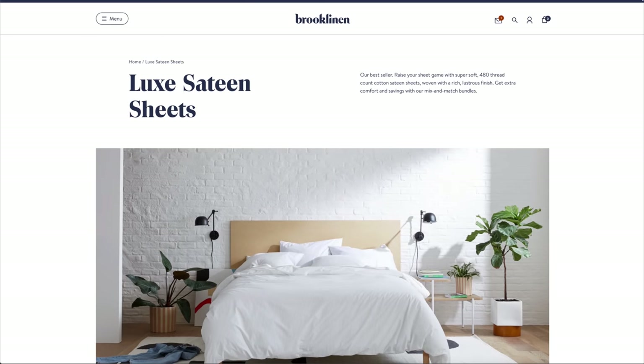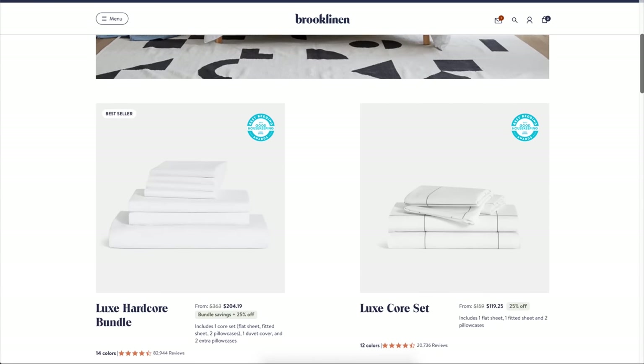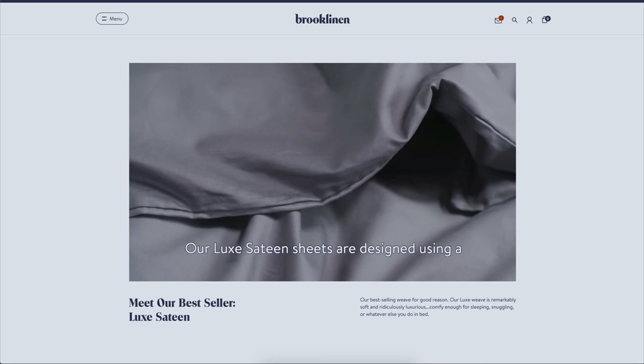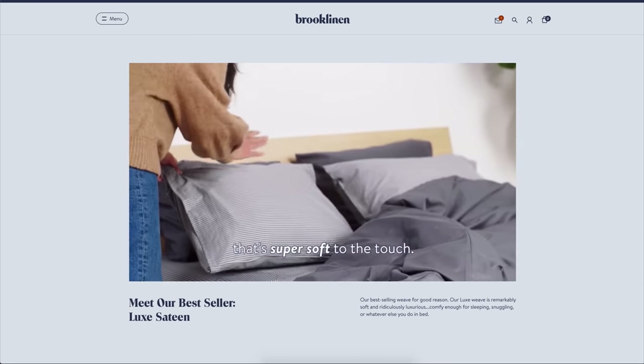I've been sleeping on Brooklinen sheets for years now and I'll tell you exactly why I love them. I have the Luxe Sateen sheets and they are so luxurious, so buttery soft, and I also love that they have this really refined, crisp hand to them that makes me feel like I'm sleeping on luxurious hotel bedding sheets. Their best-selling Luxe Sateen sheets are the ultimate in bedding upgrade — perfect for elevating your sheet game with a slightly luminous finish. If you're looking for something a little bit more flat and matte, you should try their cotton percale or their linen bedsheets. Sateen is usually more tightly woven and heavier in weight than percale, making it warmer and buttery soft and really ideal for year-round comfort.